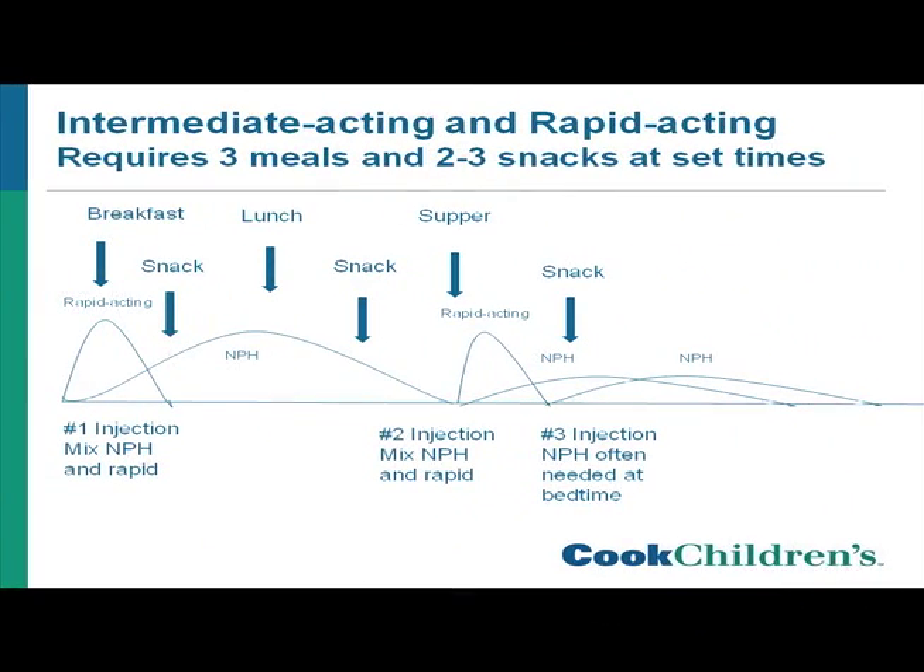Intermediate insulin can be mixed with rapid insulin to cover breakfast or the dinner meal. This insulin plan requires 3 meals and 2 to 3 snacks with a set amount of carbohydrates at scheduled times daily. You give insulin 3 to 4 times a day on this plan.